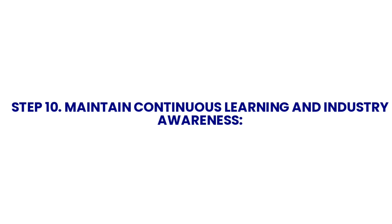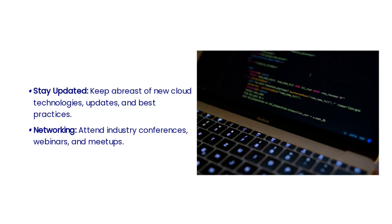As cloud engineers, you need to maintain continuous learning and industry awareness — this is the tenth step. Stay up to date with the latest developments in cloud technology, best practices, and industry trends. It's crucial to stay updated with new cloud technologies, updates, and best practices. Networking is also important, so attend industry conferences, webinars, and meetups to expand your knowledge and connections in the field.